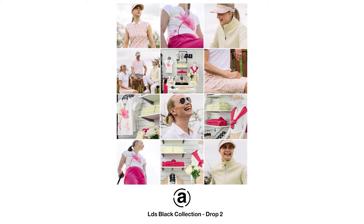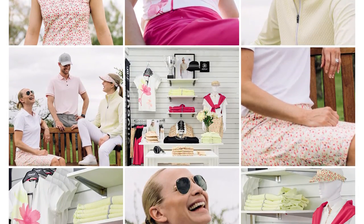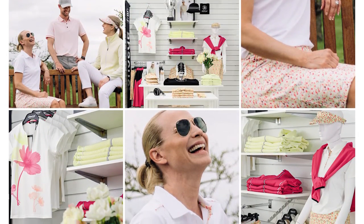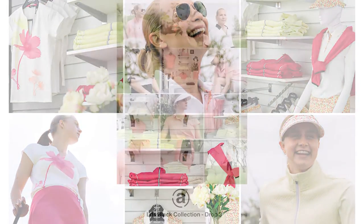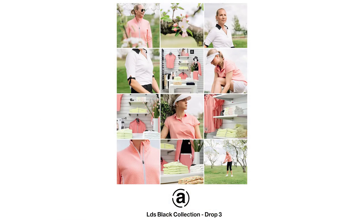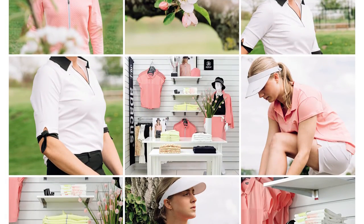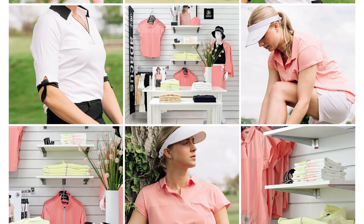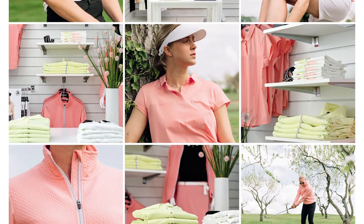Drop 2, 1st of May delivery: fresh citronel with a sunshine print that perfectly supplements the solid garments in orchid, black and white from drop 1. Drop 3, 15th of June delivery: a small program in summery flamingo pink that matches nicely with the sunshine print and citronel, black and white pieces from drop 1 and 2.